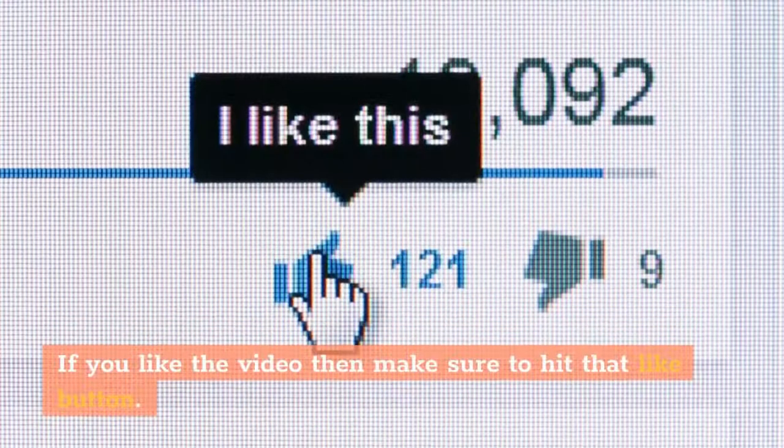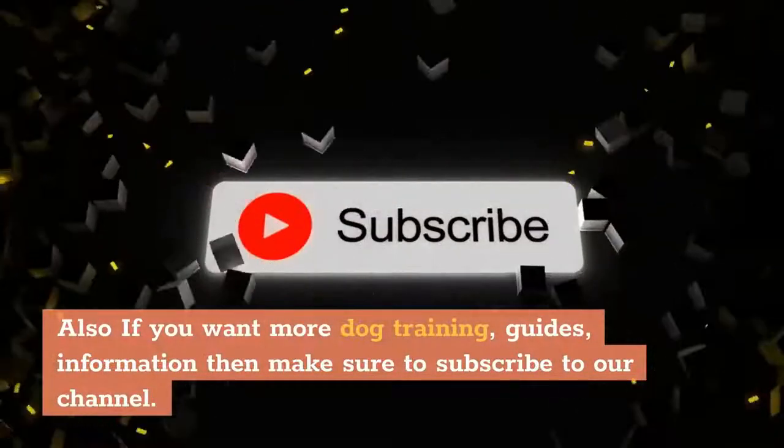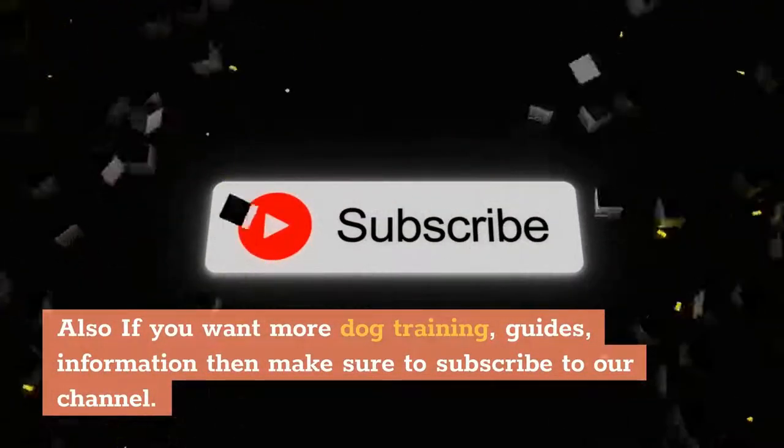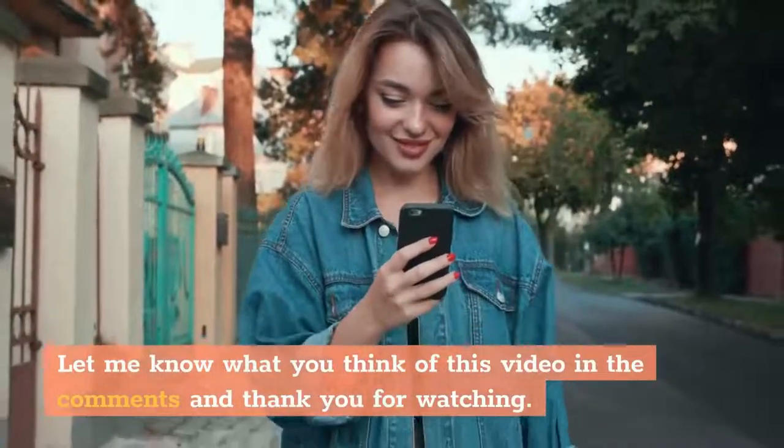If you like the video then make sure to hit that like button. Also if you want more dog training guides and information, make sure to subscribe to our channel. Let me know what you think of this video in the comments, and thank you for watching.